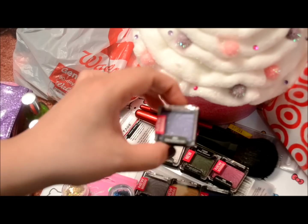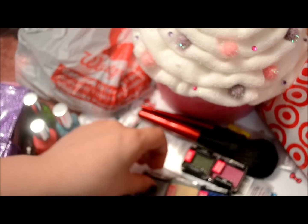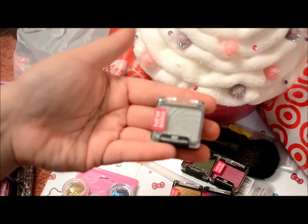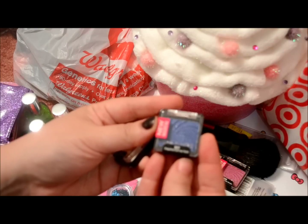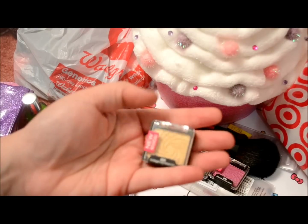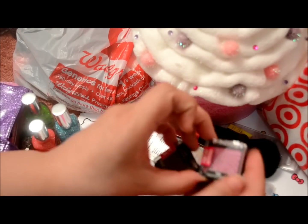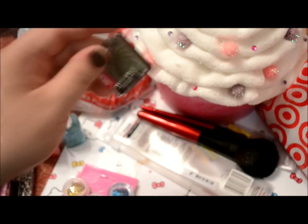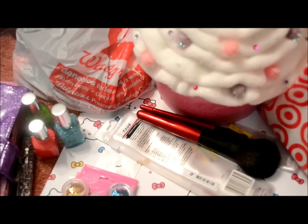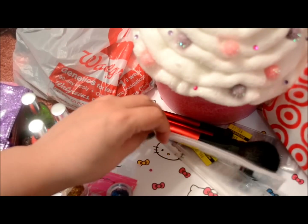This one is a shimmery purple called Glamrock, this one is a shimmery white called Unplugged, silver in Platinum, blue in Stage Dive, gold in Gold Digger, this one in Sellout, and then this green in Envy — I'm wondering if I already have Envy; if I do, I'll just give it away.